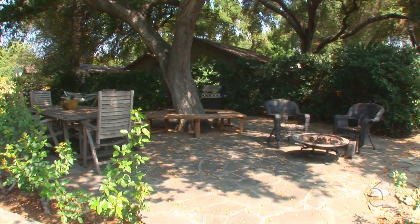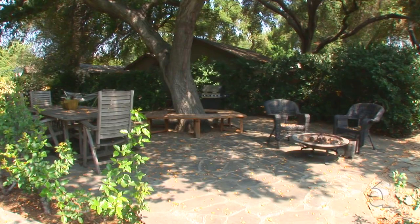Thank you for joining us today on a tour of this beautiful craftsman home in Monrovia, California. On behalf of myself, Marion Fairbanks, and my partner, John Fairbanks, have a great day.